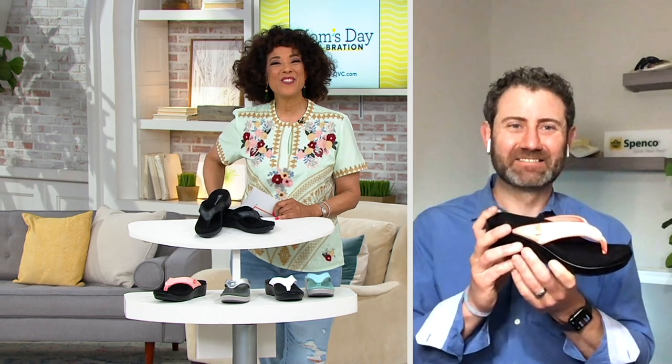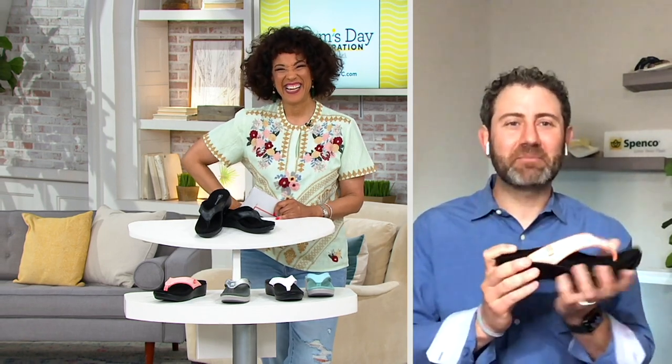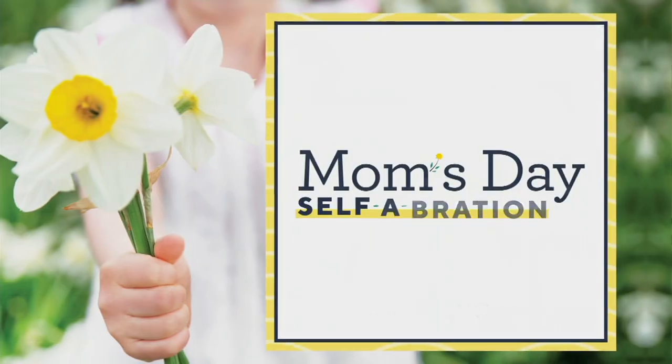Dr. Nick, thank you so much for being here — it was great to see you. Always good to see you. Happy Mother's Day to everyone. Happy Mother's Day to your wife and your family. Have a great day.